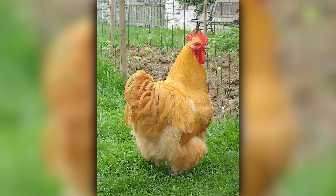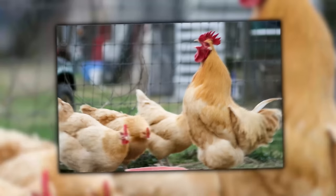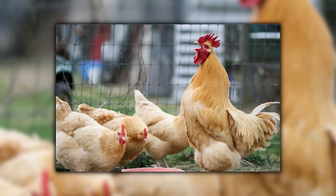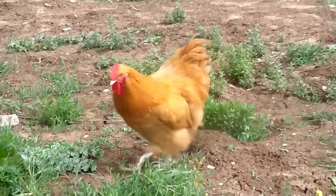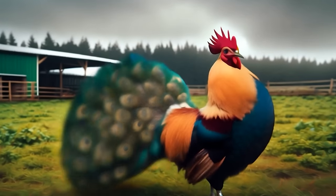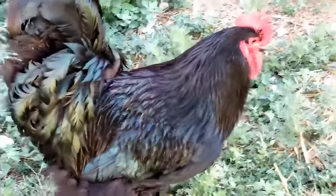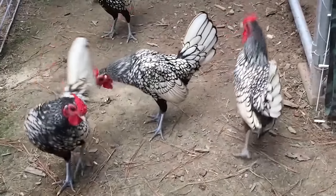Orpingtons lay larger, light brown eggs and are pretty good layers, averaging about three to four eggs per week. And if you're into chicken beauty pageants, you'll be happy to know that Orpingtons are also popular as show birds — with their soft appearance and rich color, they're sure to turn heads. Whether you're in the market for a high-jumping Langshan or a cuddly Orpington, remember: every chicken is a clucking good time. See you in the next one!